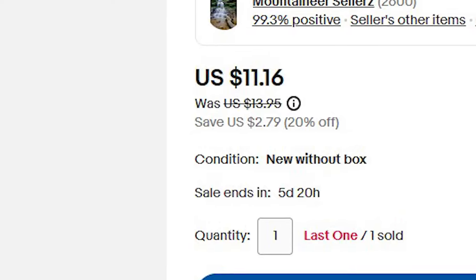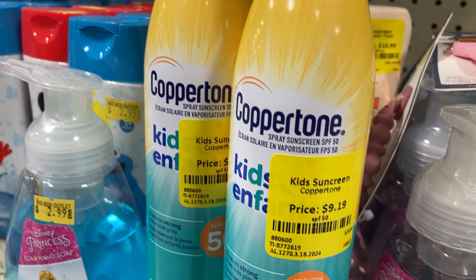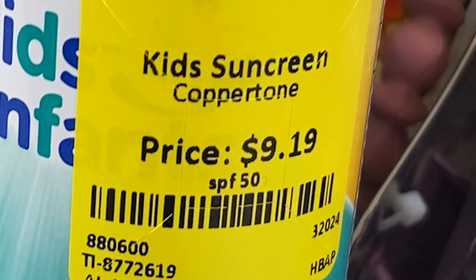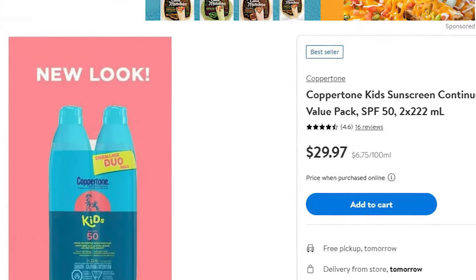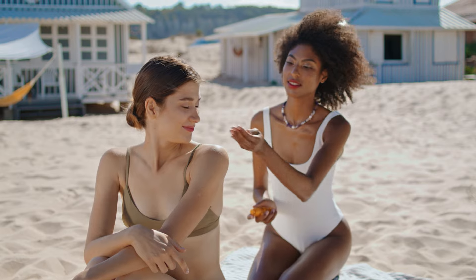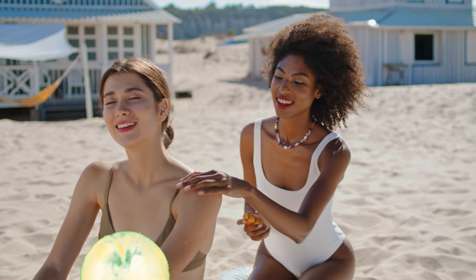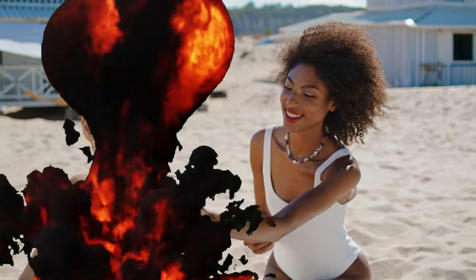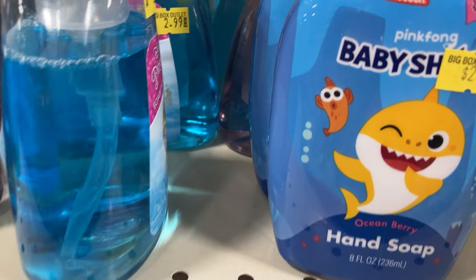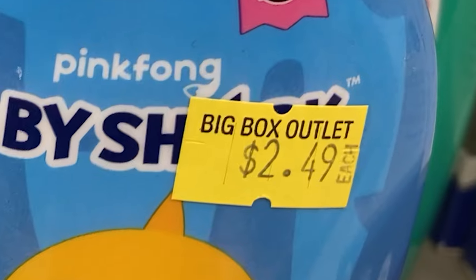This kid's sunscreen is $9.19 and sells on the Walmart website for $30 for two, so $15 a can. The thing with sunscreen is that if it's expired, it's pretty much useless — don't bother using it. So if the BBO sunscreen is expired, it would be totally worthless.